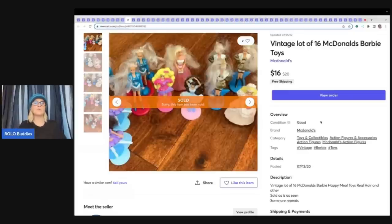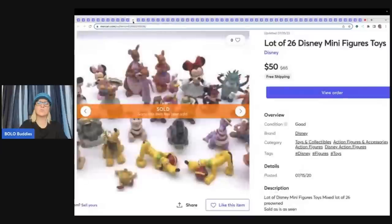I do have a referral link down in the description for Photo Room. If you want to check it out, you can get 10% off your yearly subscription — it's either $59.99 or $69.99 for the year, and you can do like 50 photos at a time. It just whites out the background — it's awesome.